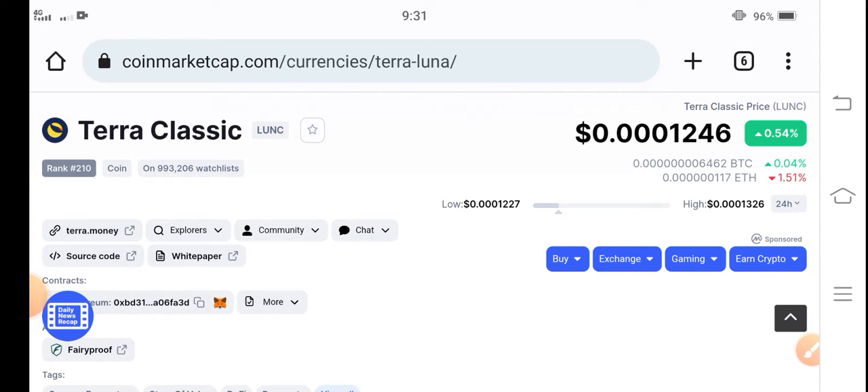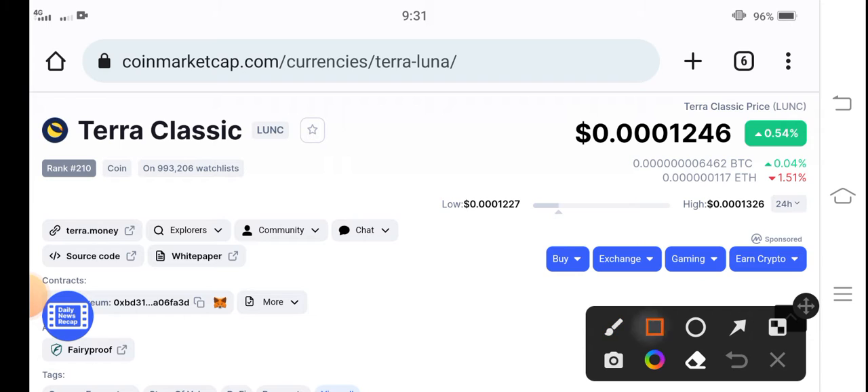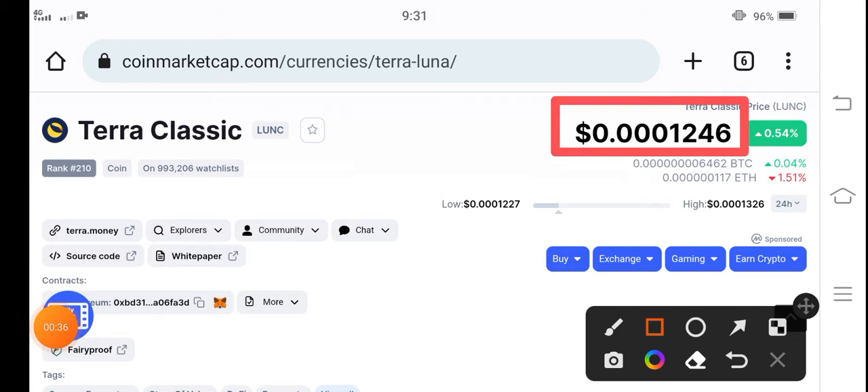First of all, if you talk about Terra Classic coin's price, it is $0.0001246 US dollar, and very soon they will eat a zero from the price. If you talk about the latest price change — as you can see here — it was jumping at the start of the video with a positive change, but right now you can see it's at zero percent, so it's going neutral in the market.